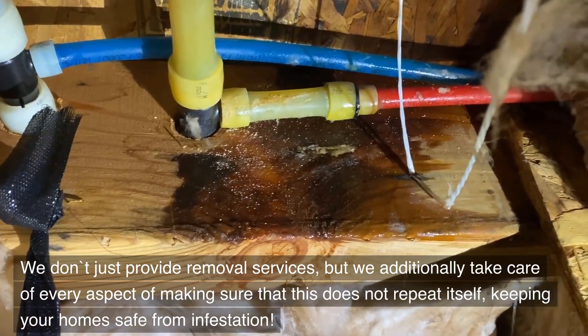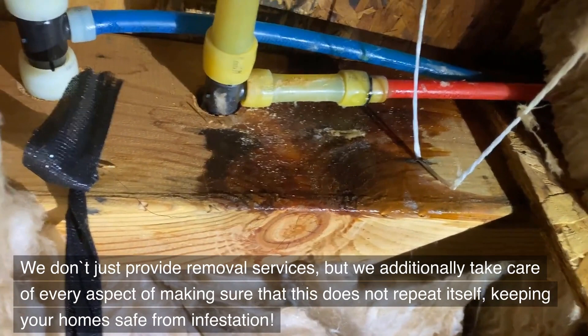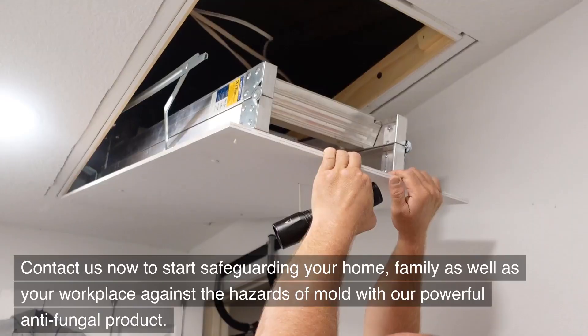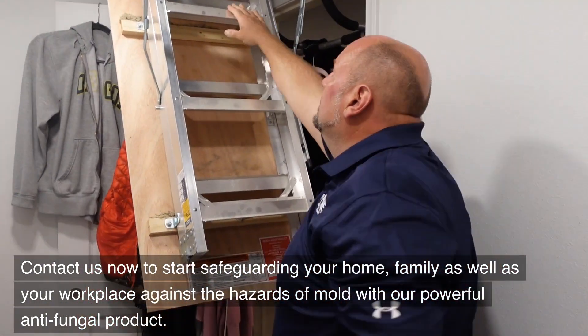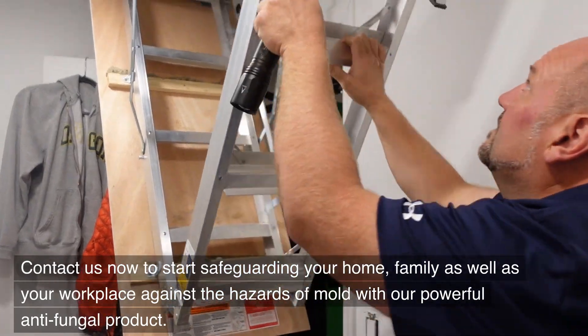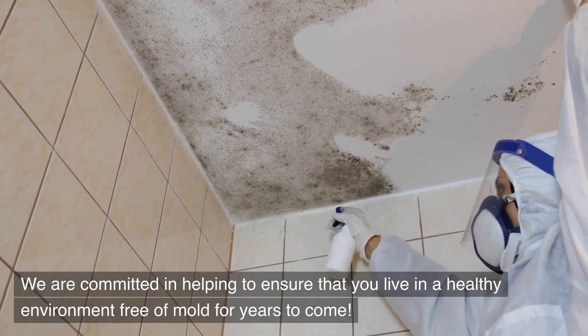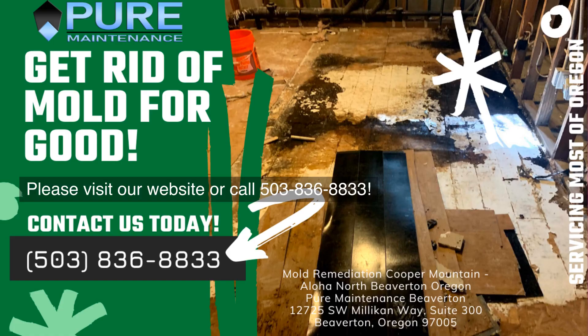We don't just provide removal services, but we additionally take care of every aspect of making sure that this does not repeat itself, keeping your home safe from infestation. Contact us now to start safeguarding your home, family, and workplace against the hazards of mold with our powerful anti-fungal product. We are committed to helping ensure that you live in a healthy environment free of mold for years to come. Please visit our website or call 503-836-8833.